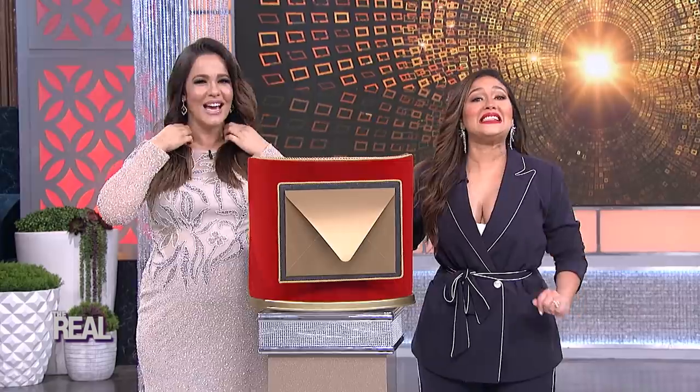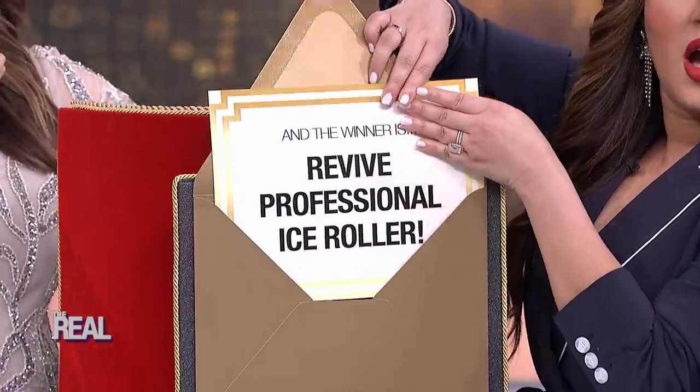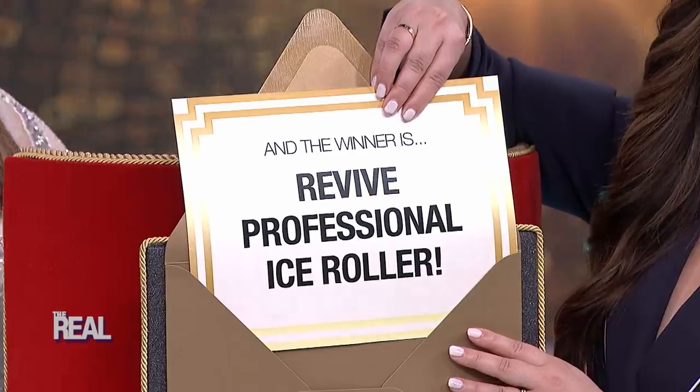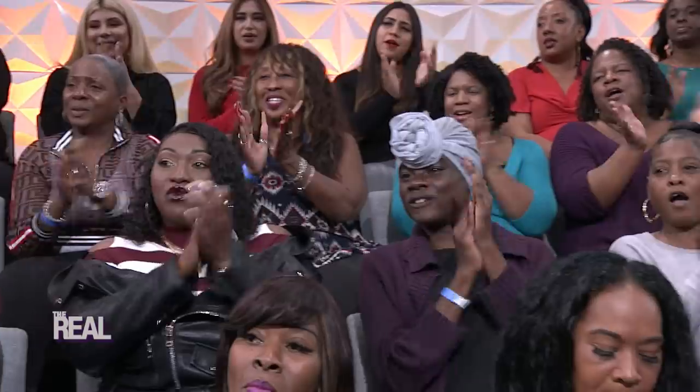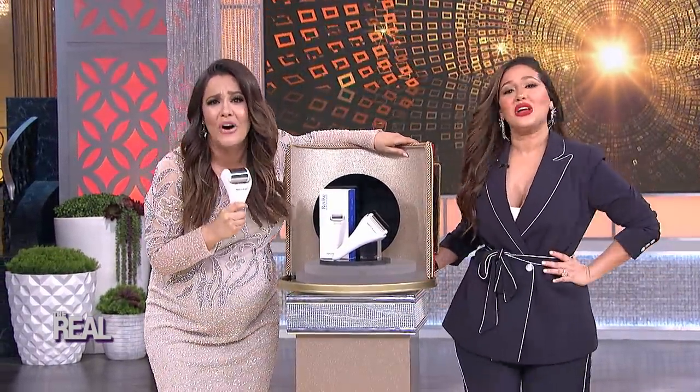What a show! This next award is well deserved. Let's check out the nominees for the best products for your face: the eyelash curler, tweezers, and Revive Professional Ice Roller. And the winner is — drum roll — Revive Professional Ice Roller. Adrienne, on behalf of Revive Professional Ice Roller, we would like to thank our fans and everyone who believed in us thus far.